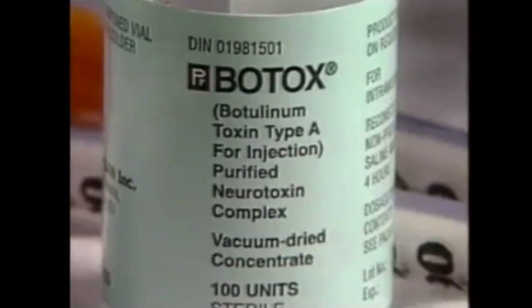A substance derived from the botulism bacteria is being used in a most unusual way. Botox injections are giving people a non-surgical way to fight wrinkles. People like 51-year-old Paulette Gilmorton, wanting to banish frown lines, have a non-surgical weapon called Botox — an injectable drug that paralyzes small areas of muscle, essentially taking away your ability to frown.